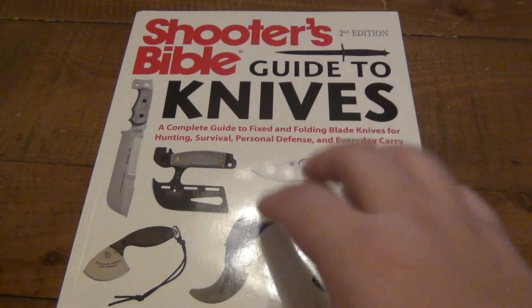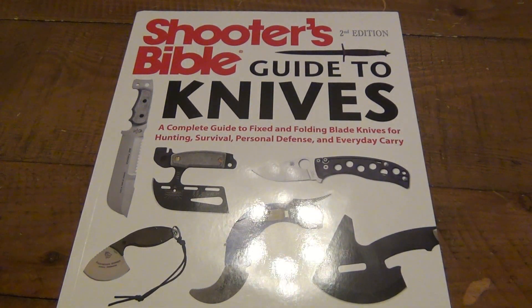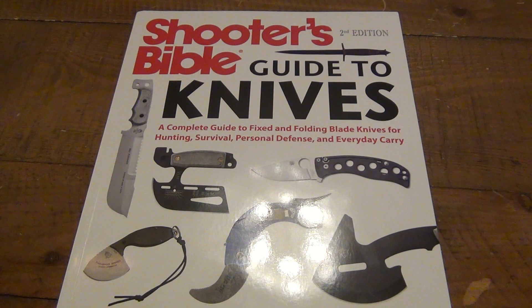I was specifically interested in this because the cover featured some more modern stuff. I have a ton of different reference material for knife-related content, but a lot of it is vintage — reference books for old slip joints, a lot of stuff from the 80s and 90s, not so much from the last decade or so. So I thought I'd take a chance on it for $13. And overall, I'm happy. It is a very cool book.